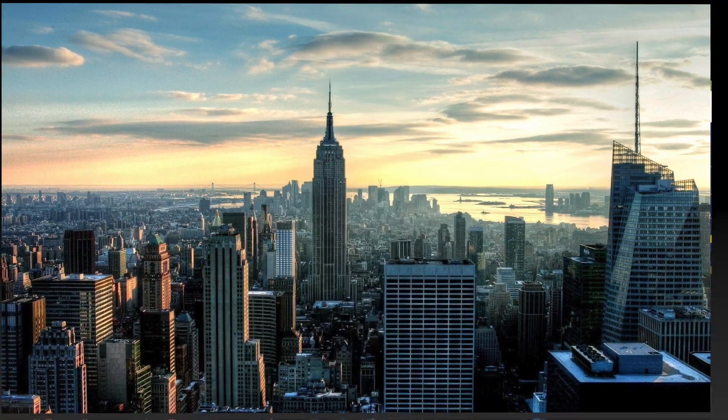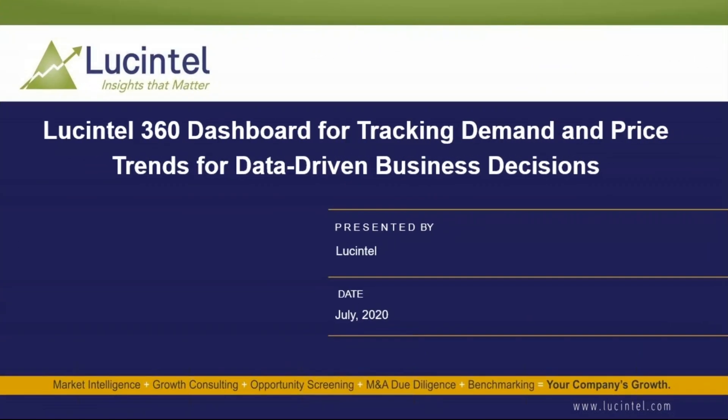At Lucentel, we're working to empower our clients to make smart, data-driven business decisions, particularly during uncertain financial times. Today I'll share information about using our Lucentel 360 online dashboard for tracking demand and price trends to inform smart, data-driven business decisions.